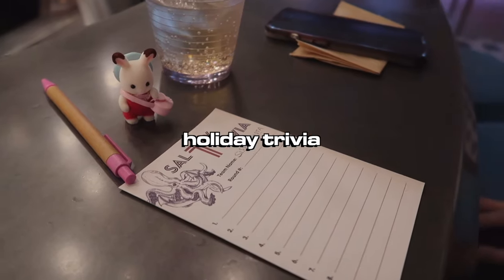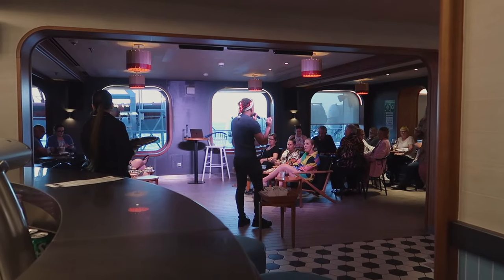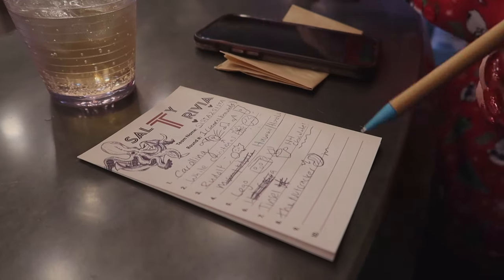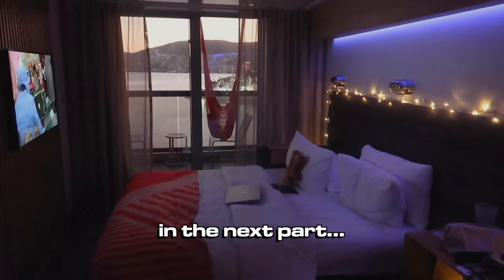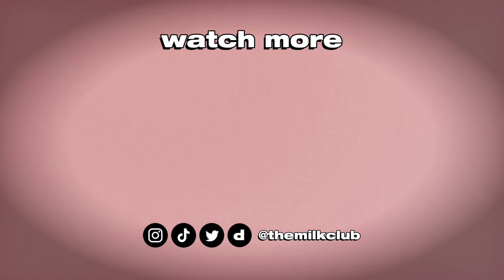Rule number one of holiday trivia: Andre the gamer is always right. Let me hear you say it. Again, I did not do that as a child, so I'm making up for it now. What do children typically get in their stockings if they are on the naughty list?